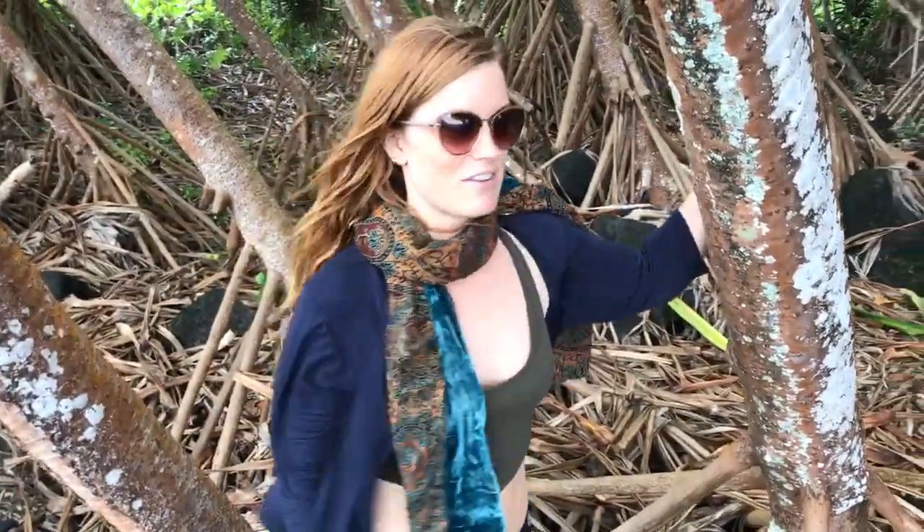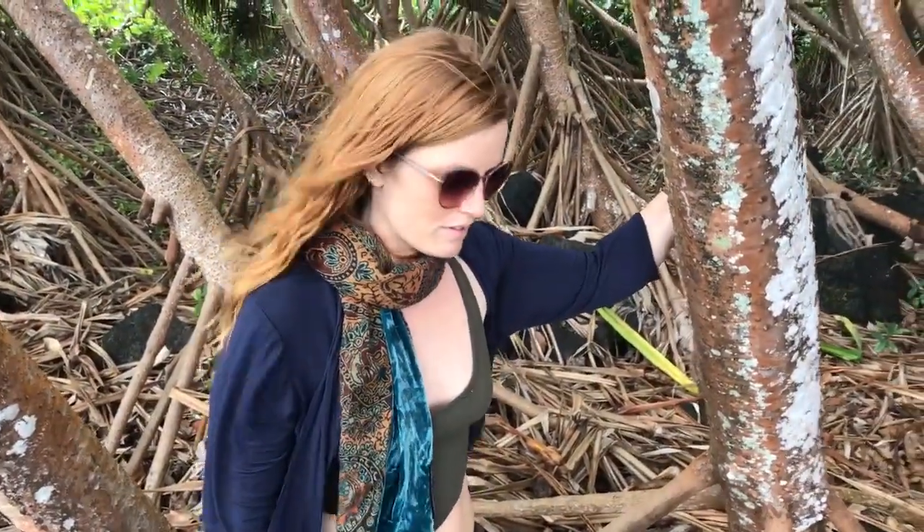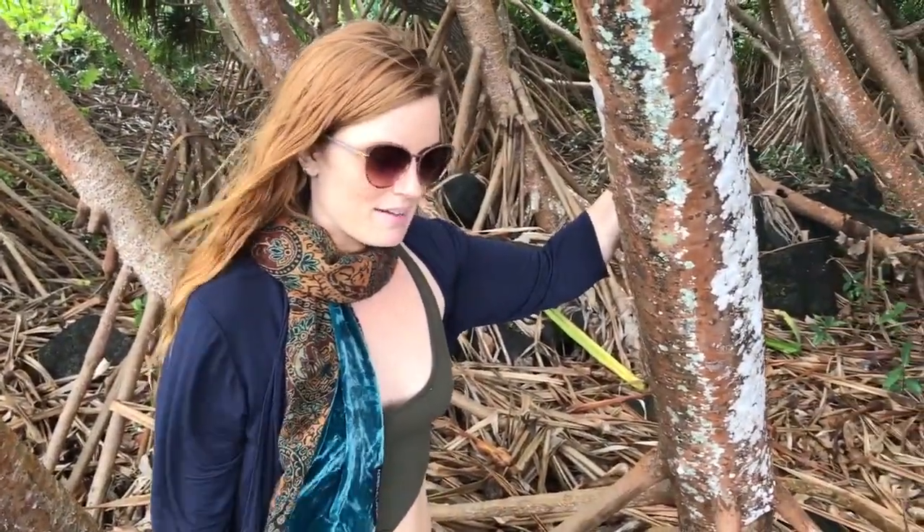The Hawaiians also use the leaves of this plant for making mats, cordage, and sandals — it's super durable. Just as I was talking and holding this leaf it kind of cut me a little bit; it's really sharp. They also used the aerial roots as medicine, and I'll show you what the roots look like.